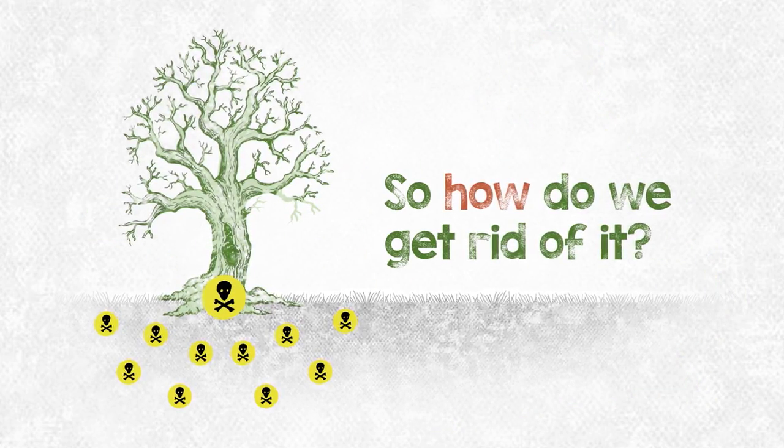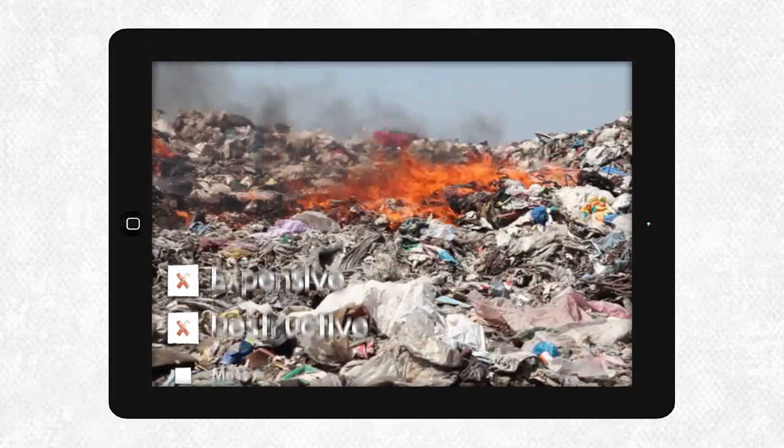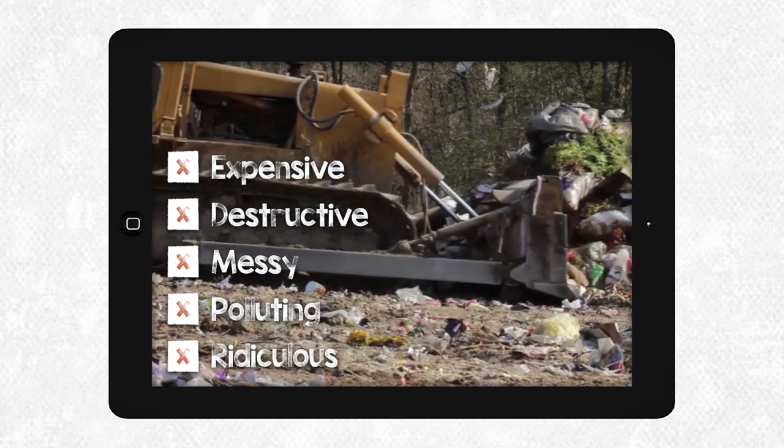So, how do we get rid of it? We could move it, burn it, or cover it. But now there's a better way.